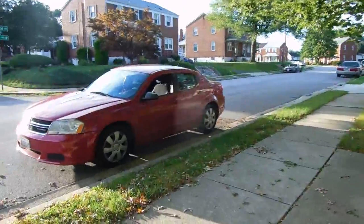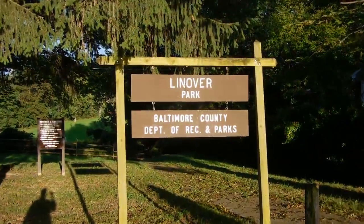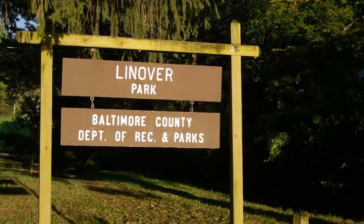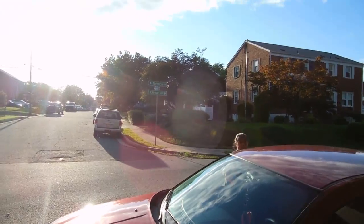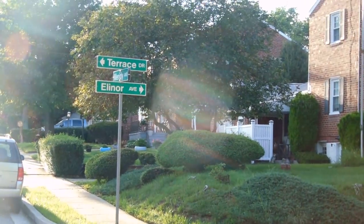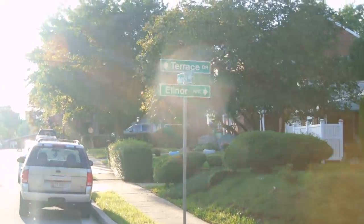Here we are back at the car. And there it is — Over Park, in Overly or Fullerton, whatever you want to call this area. We're between Terrace Drive and Eleanor Avenue. I guess we're more on the Terrace side. See you later.